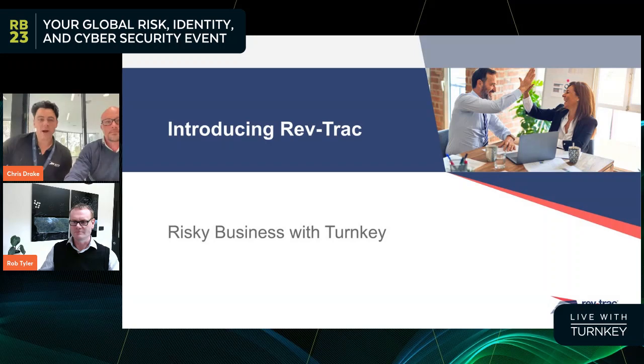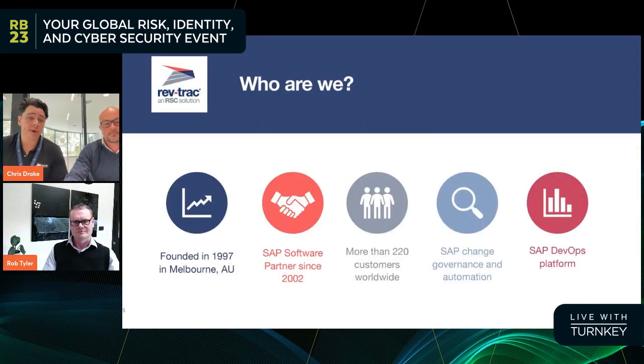Thanks, Daniel. I'm going to give an introduction of RevTrack, what it is we do in the market, and how we communicate out to our customers. Revelation Software Concepts is the name of the company. RevTrack is the product and the business line that focuses on SAP change management. We're founded in 1997 and we're based in Melbourne, Australia. We've been an SAP partner since 2002, with over 220 customers. We focus on SAP change governance, compliance, and where possible, automation — very much fitting into DevOps. We see ourselves as a platform to deliver SAP DevOps.